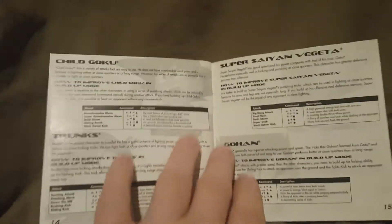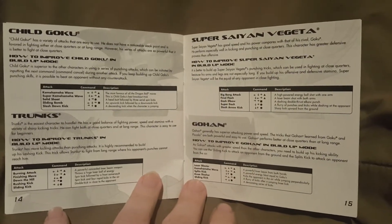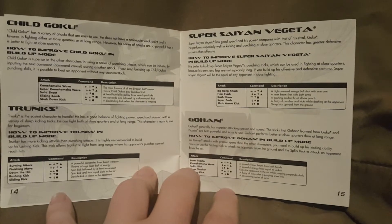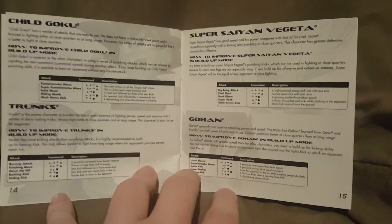Turning the page again, we've got four more characters: Kid Goku — or as they're calling him here, Child Goku — Trunks, Super Saiyan Vegeta, and Gohan. You can pause the video and read those if you want to. I have to go a little quickly because of the length of the video, so please forgive me.